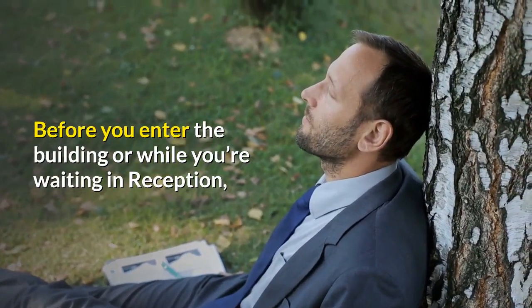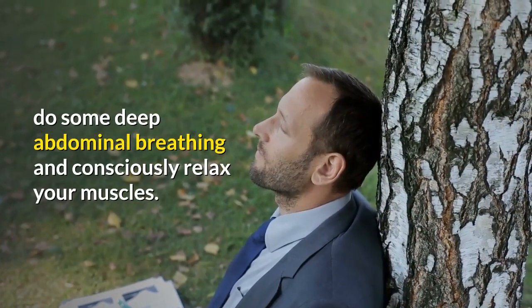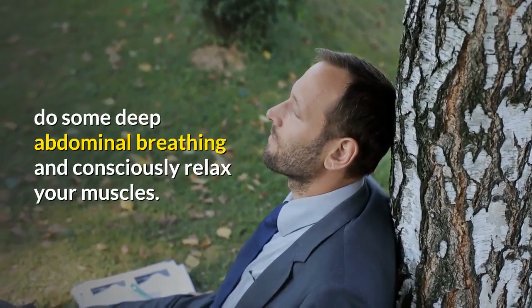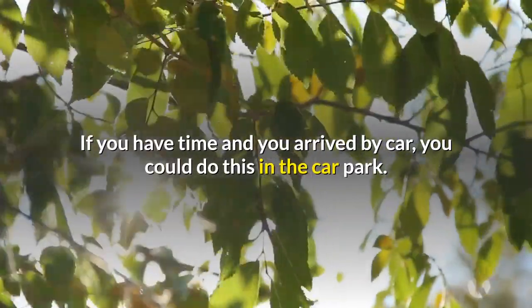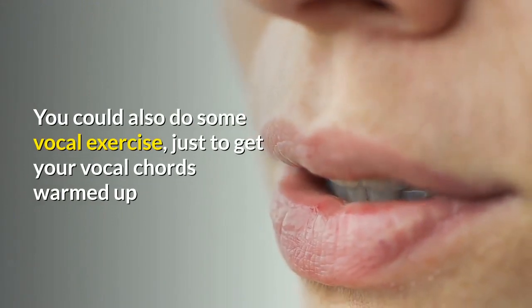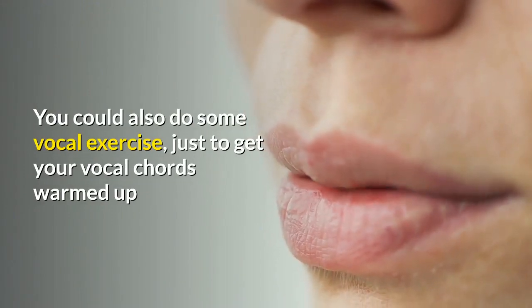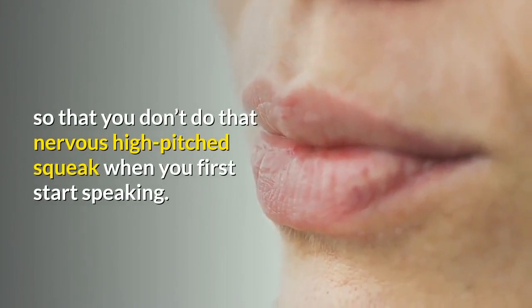Before you enter the building or while you're waiting in reception, do some deep abdominal breathing and consciously relax your muscles. If you have time and you arrived by car, you could do this in the car park. You could also do some vocal exercises just to get your vocal cords warmed up so that you don't do that nervous high-pitched squeak when you first start speaking.